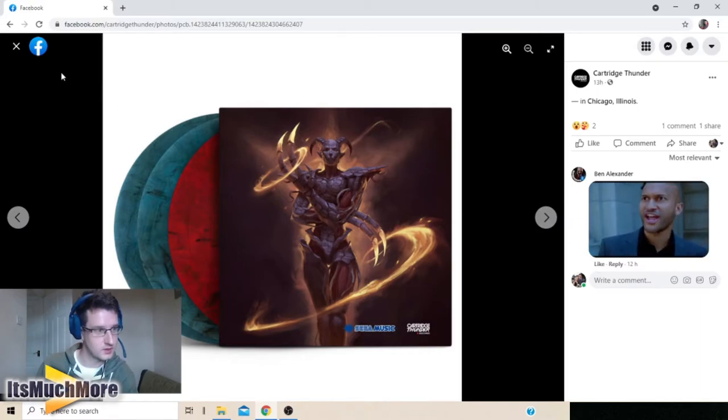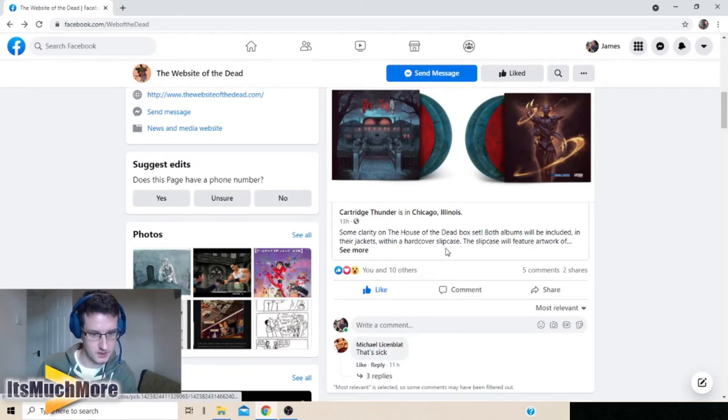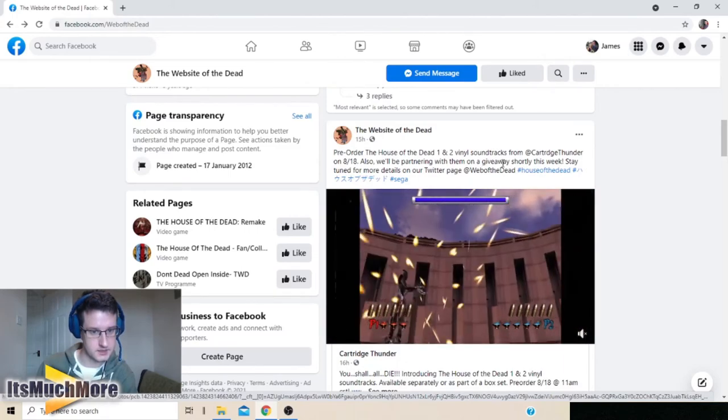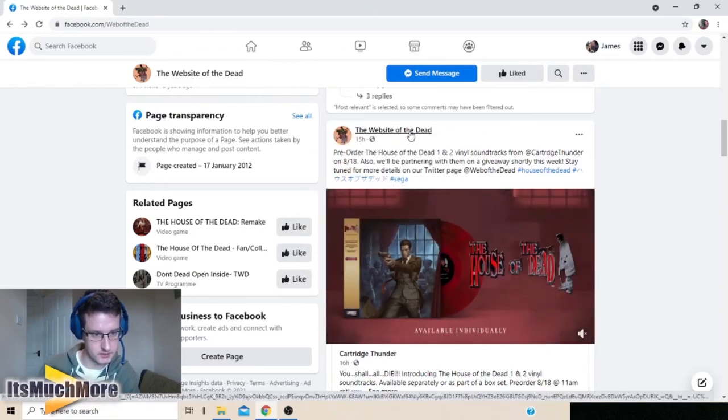There's even a GIF there from Cartridge Thunder. They also mentioned they're going to be doing a giveaway as well — that's what we just saw in the trailer. As you can see, they'll be doing the giveaway this week, so go check out their Facebook page for details about that.